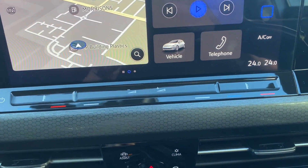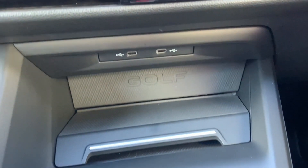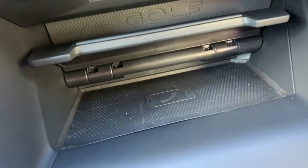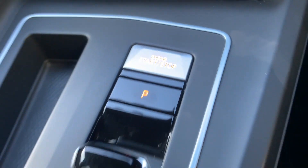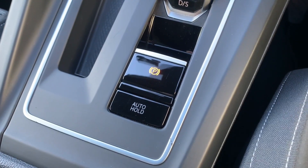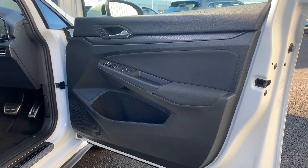Just beneath the central display you have your audio and climate controls, as well as some quick access menus. Then beneath that you do have your USB-C ports as well as a wireless phone charging pad. Then you do have the start-stop button, the gear shift indicator, the parking brake control, and the two cup holders and a 12-volt supply.